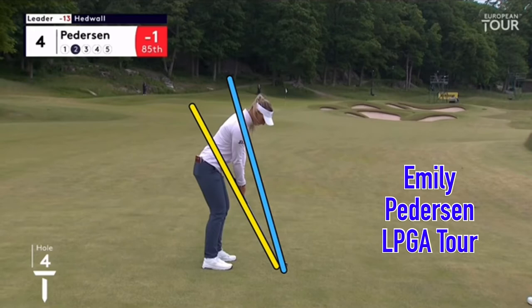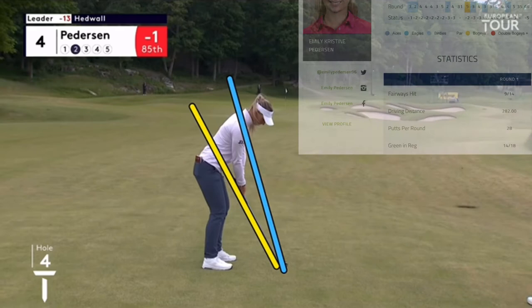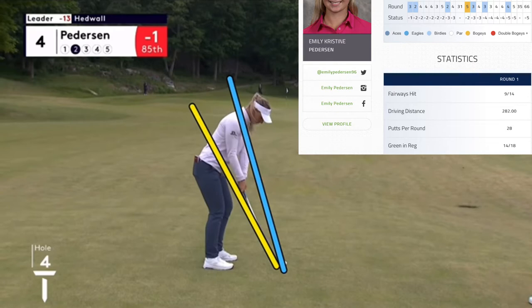In this video, Emily Peterson, LPGA Tour player and Ladies European Tour player from Denmark, played great today in a tournament — really long drives, good putting, just a great day. This shot here, an approach shot, has a really vertical swing, kind of uncharacteristic for today's player.